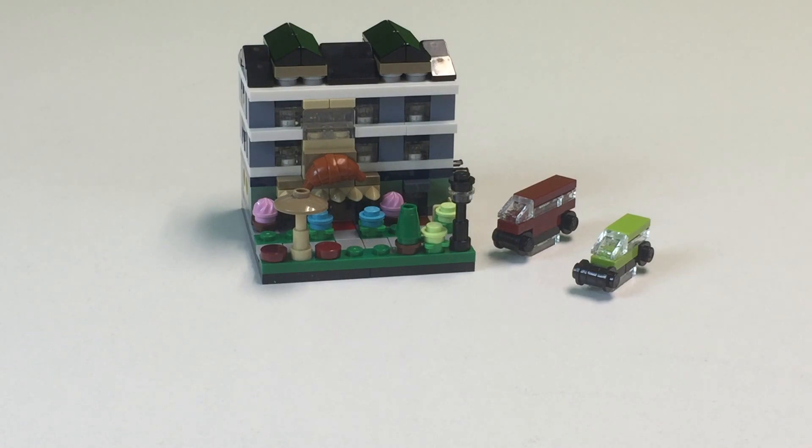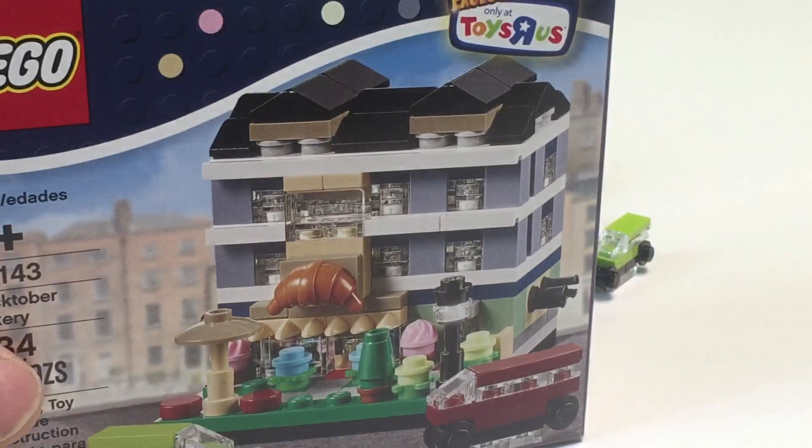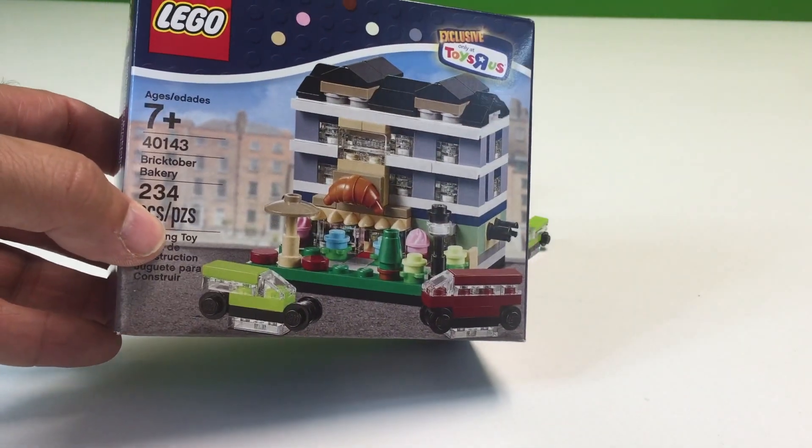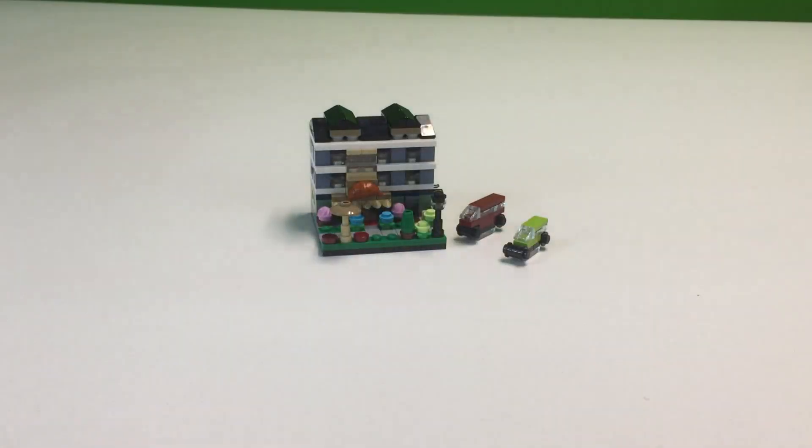Hey, it's BrickTozar! We got the week three Bricktober modular building from Toys R Us — the exclusive, you know, buy $75 and you get it free. And it's the Bricktober Bakery 40143.